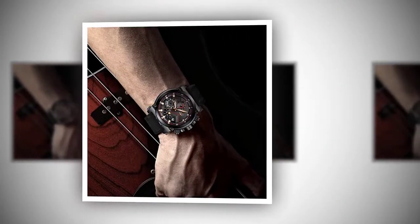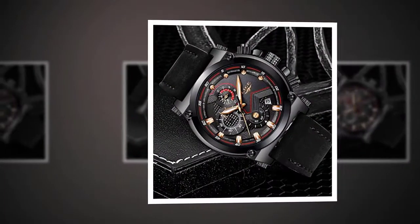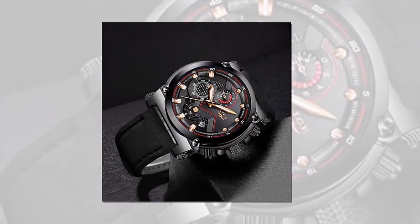Soft and breathable leather strap for a comfortable wearing experience — a perfect gift for family and friends. Movement: Japan's quartz movement and battery provide precise service with more than two years of battery life. The battery is also easy to replace. It has a stylish, luxurious, and classic look. I'll see you next week.